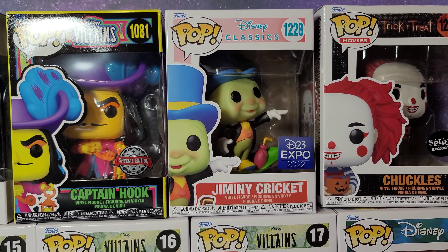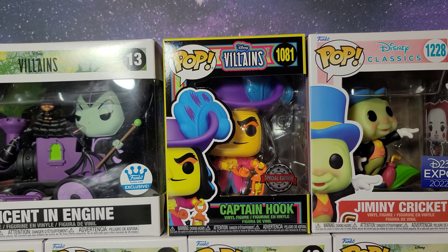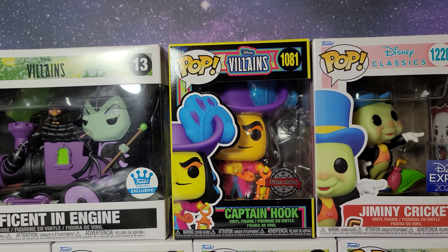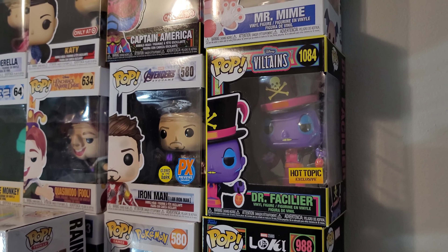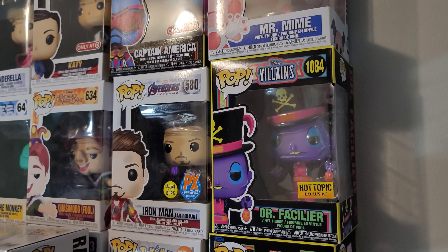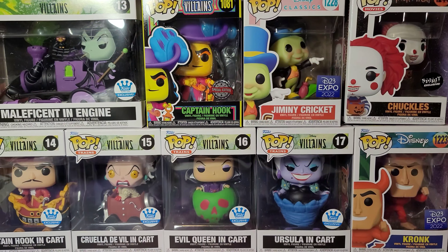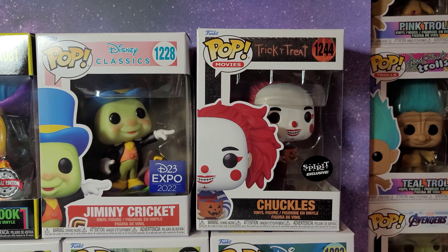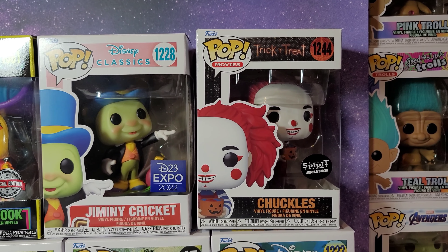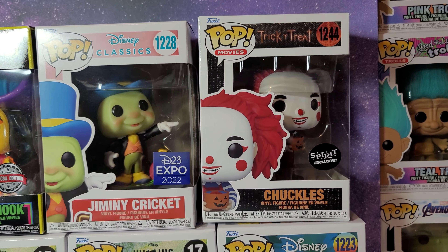These were the only two left in stock and I wasn't able to get the other ones. And then I have Pop Disney Villains which is a blacklight version of Captain Hook. I also have Dr. Facilier which is a Hot Topic exclusive — I think there's a Maleficent at Hot Topic as well, and I also have some Marvel blacklight ones too. And then the only non-Disney pop over here is Pop Movies Chuckles from Spirit Halloween. I haven't ever seen a Spirit Halloween pop before and it was available on the Funko Shop so I decided to get it.